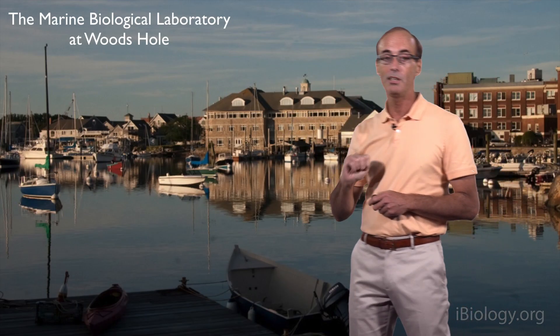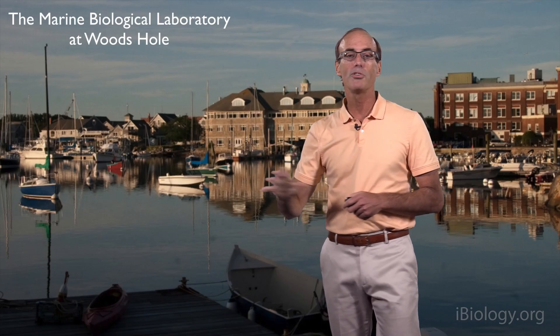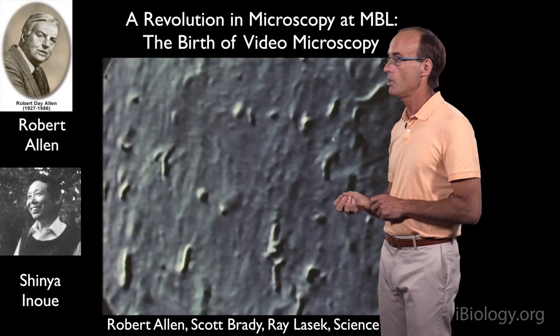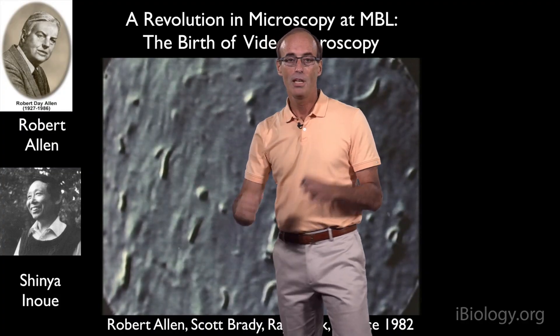Not only was there a lot of squid at the MBL in Massachusetts, but there was also incredibly exciting research going on — an entire new revolution in microscopy developed independently by Robert Allen and Shinya Inoué. Instead of looking through the microscope with your eyes, they attached a video camera and used computers to enhance the contrast of images, revealing details inside cells never seen before by microscopy. Allen, Brady, and Lasek used this technique to investigate axonal transport in the squid, making amazing movies where you can now see all the fine details of small organelles being transported up and down the axon. For the first time, axonal transport could be directly visualized.